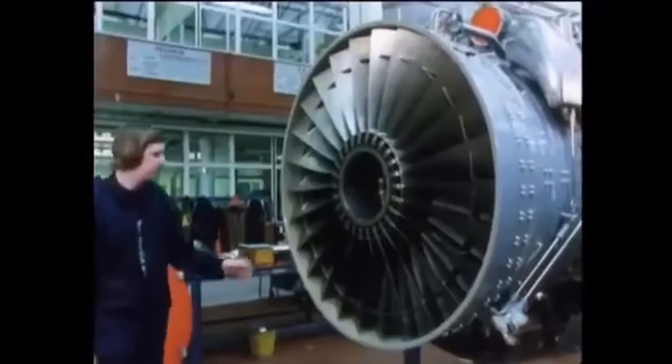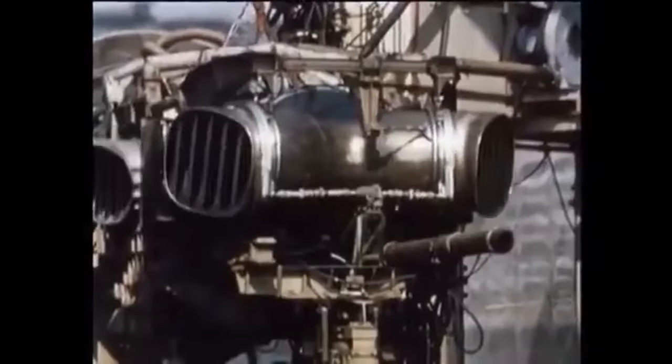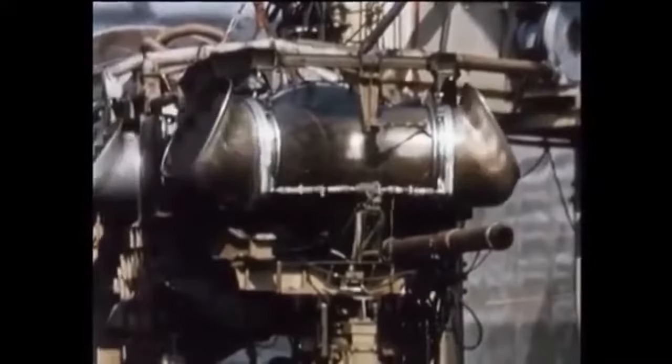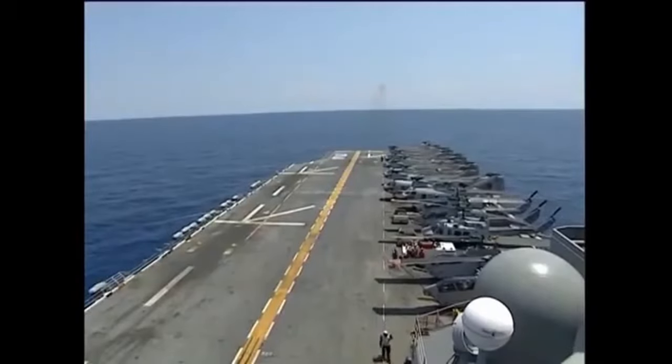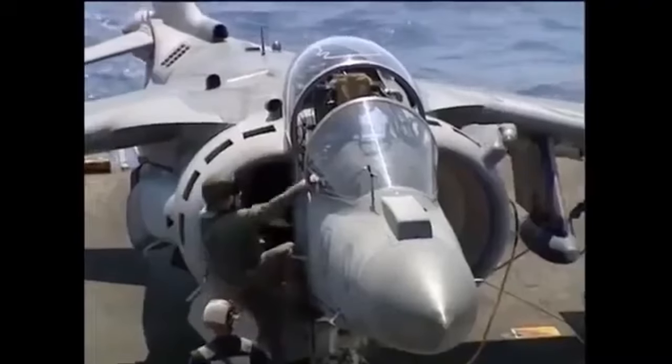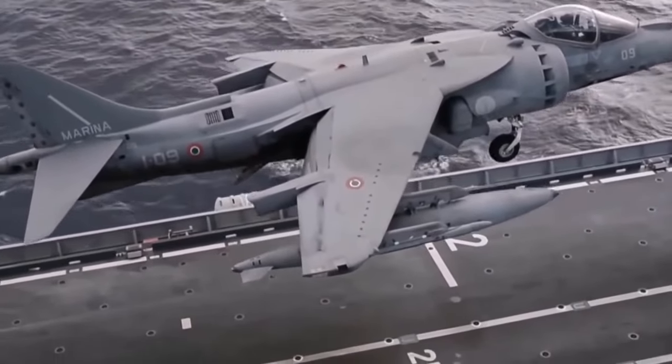The Harrier, of course, is a British design, developed by British manufacturer Hawker Siddeley in the 1960s. But the largest fleet of Harriers belonged to the US Marines. Second generation Harriers would also be jointly upgraded by American aviation manufacturer McDonnell Douglas. The aircraft has further been flown by Spain, Italy, Thailand, and India.